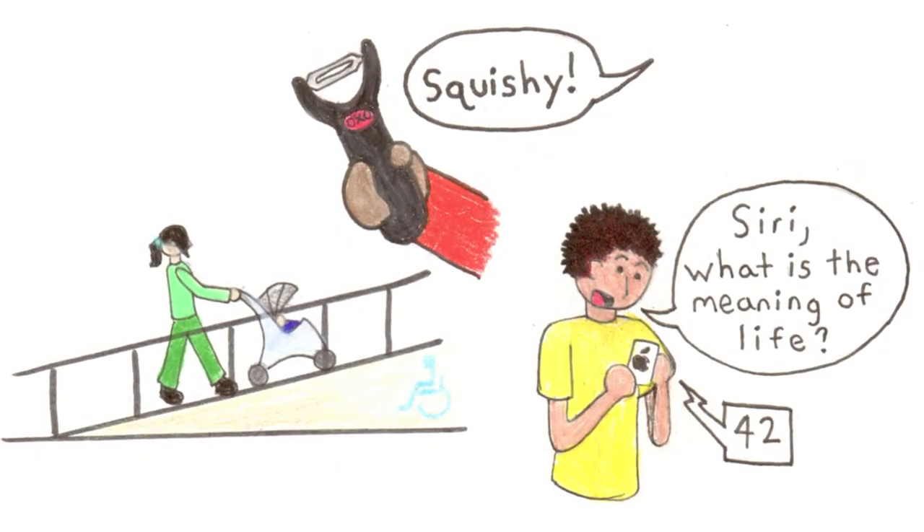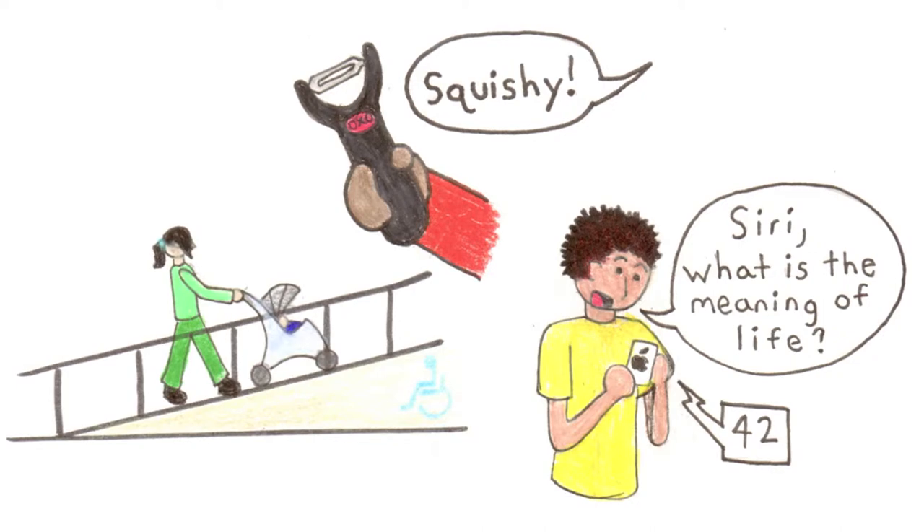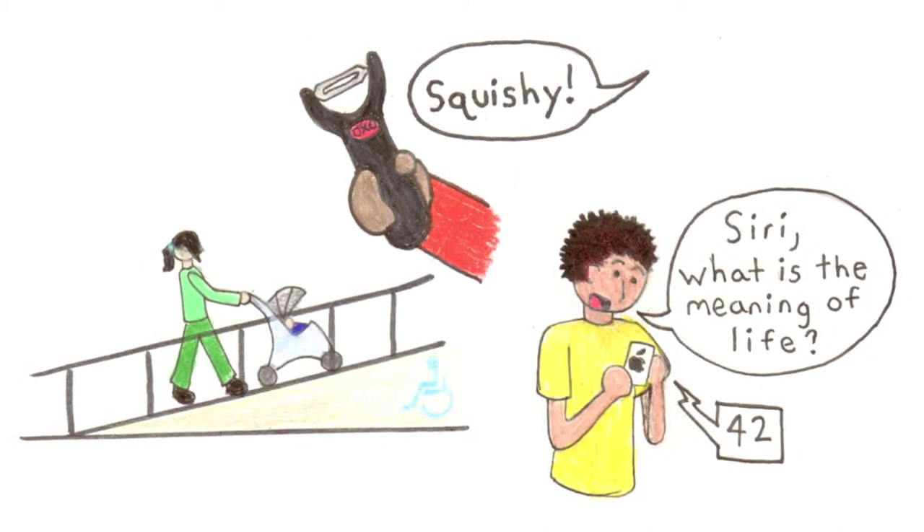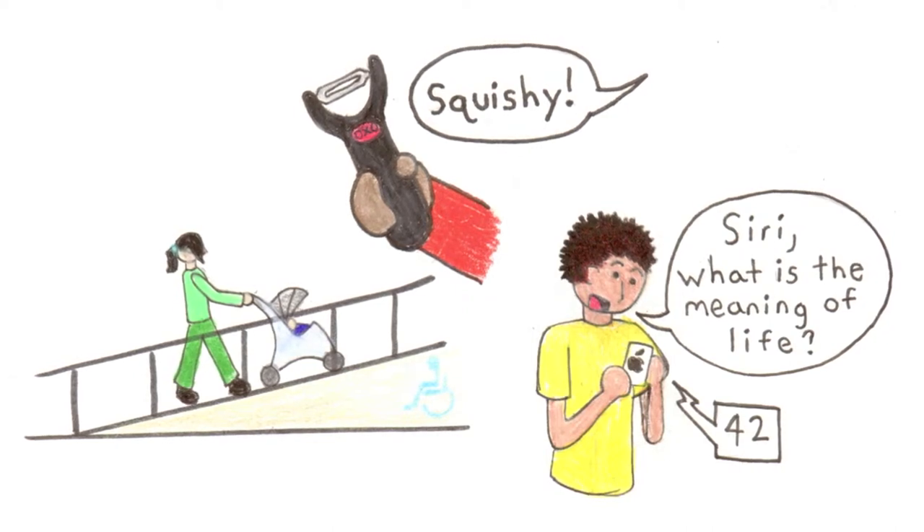That brings us to the second thing these objects and many others have in common. They were originally designed for people with disabilities, but are equally usable — even preferable — for those without disabilities.